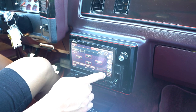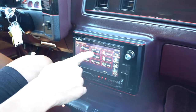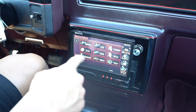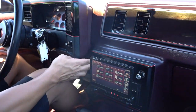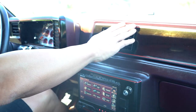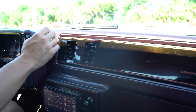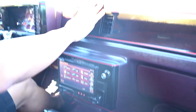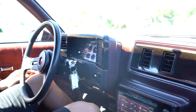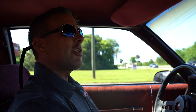Source options include Sirius XM tuner, DVD, USB, iPod, and Bluetooth — it has it all. Let's see if the AC works. It's on and blowing cold, so it's working. That's a good thing because it's probably upper 80s today — we'll leave that on during the test drive.